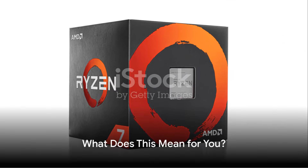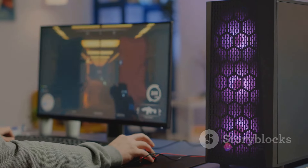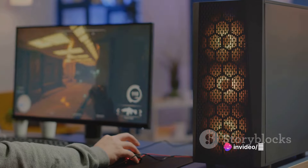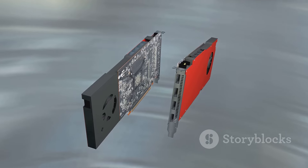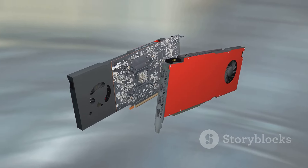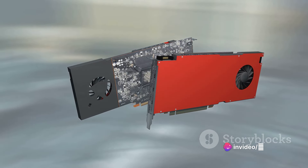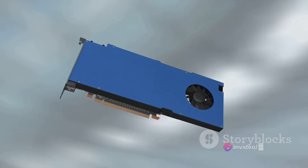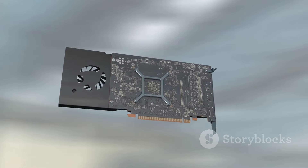So, what does this mean for you, the user? The new Ryzen 8000G chips are integrated graphics processing units designed especially for affordable desktop gaming. This means you can enjoy gaming without the need for a separate, expensive graphics card. The 8000G chips offer significant improvements over the previous series, which translates into smoother, faster, and more immersive gaming experiences.